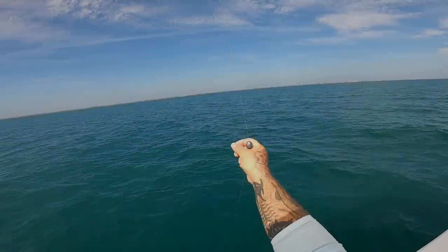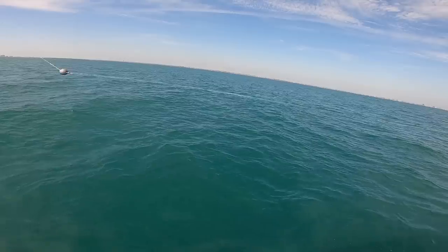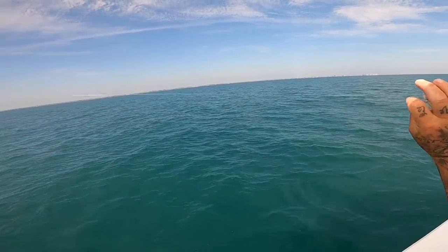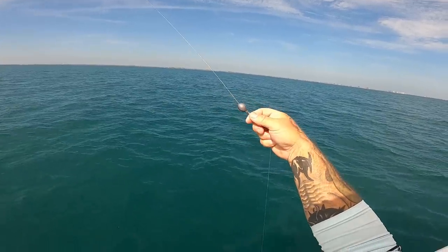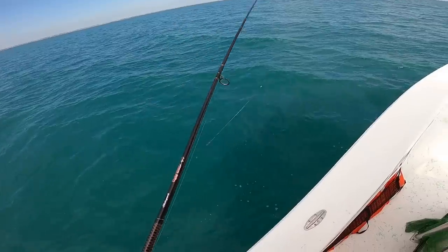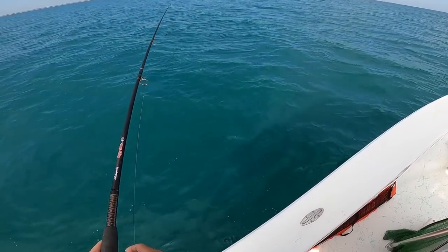Still nothing on the shark rod. This is what we're using — just a simple fish finder rig. Some people call it a Carolina rig, but a Carolina rig is something completely different. A Carolina rig uses a soft plastic and is mainly used in freshwater for largemouth bass. This is a fish finder rig: a weight, a swivel, about two feet of 25-pound test fluorocarbon leader, and a 1/0 hook. We're using live shrimp on the bottom, hooking it through the tail so it doesn't spin on the way down.